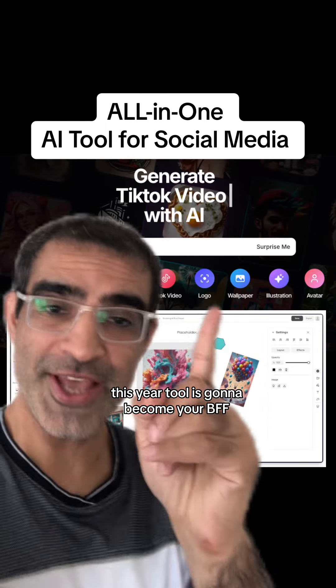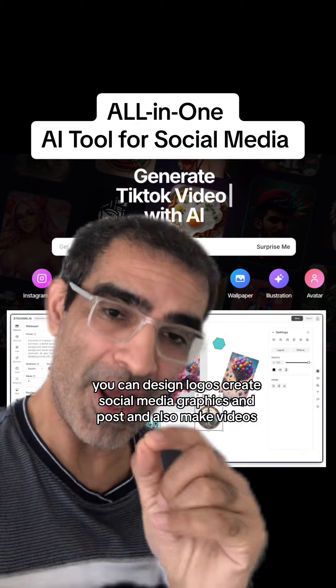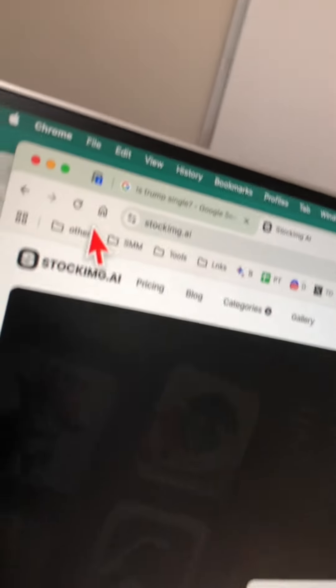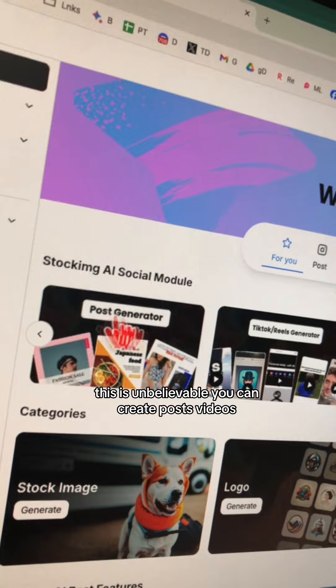If you work in social media, this AI tool is going to become your BFF. You can design logos, create social media graphics and posts, and also make videos, so it's kind of an all-in-one tool for social media marketing. The tool is called StockIMG. Let me log in and show you some awesome features — this is just unbelievable.